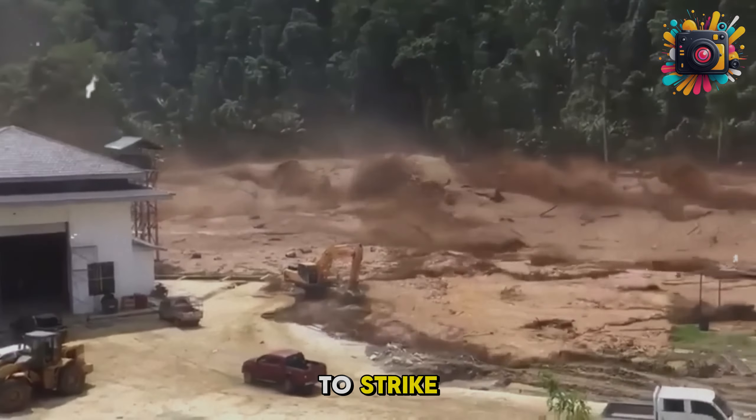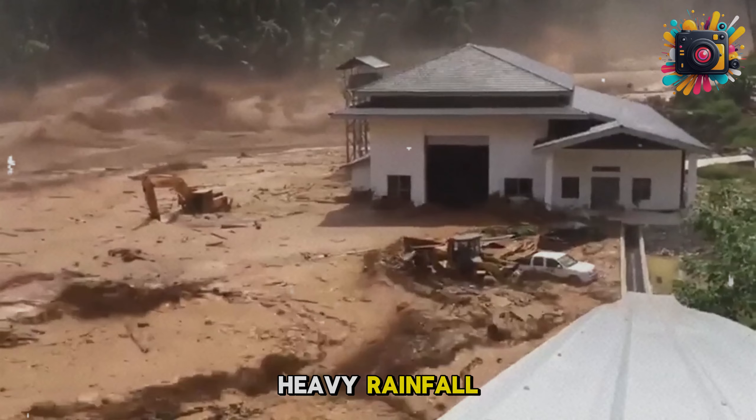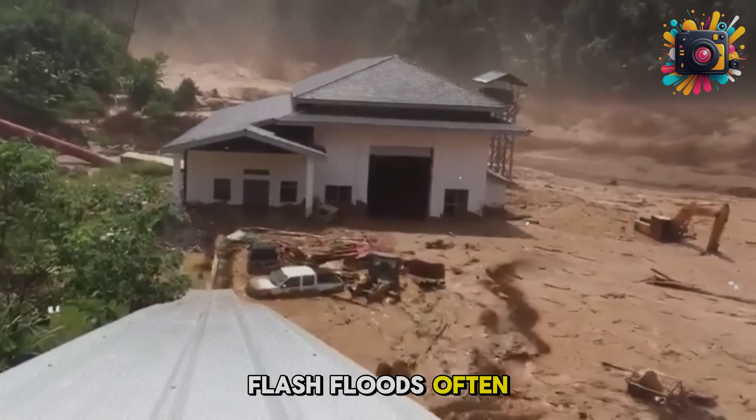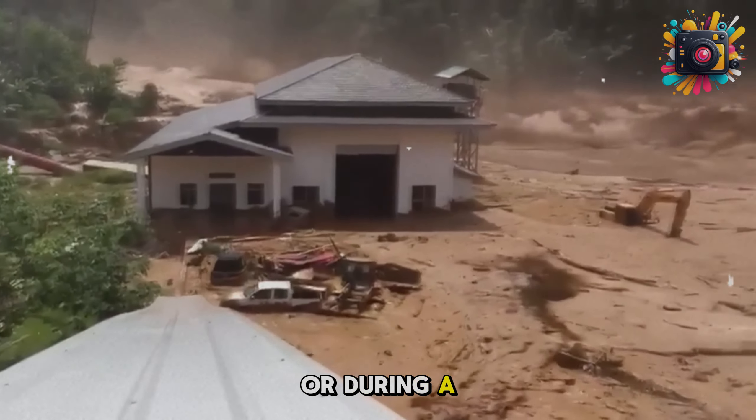Warning signs of an impending flash flood. Weather signs: prolonged heavy rainfall, especially in areas with already high accumulated precipitation. Flash floods often occur after intense rain or during a severe storm.